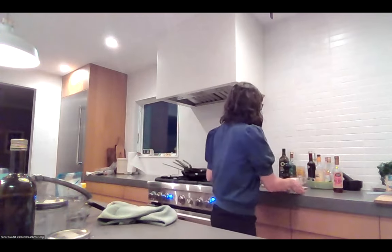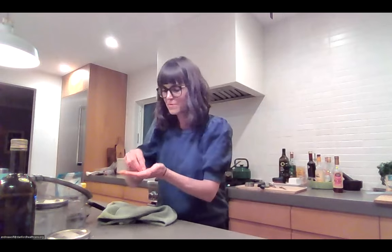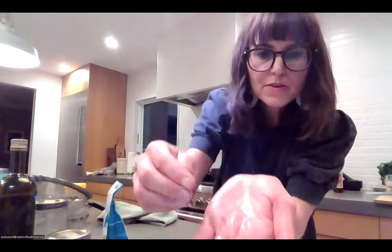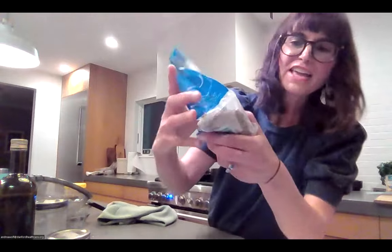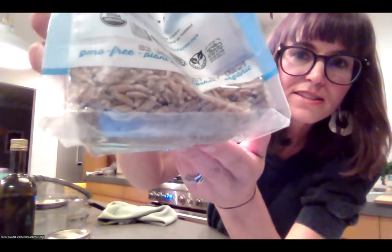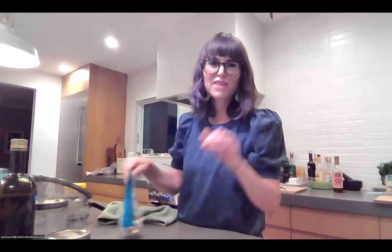For the question about what individual farro looks like: the whole grain farro is a little bit darker. After soaking it plumps up a little. It's smaller than a bean — more similar to orzo pasta in size, or like a darker rice.